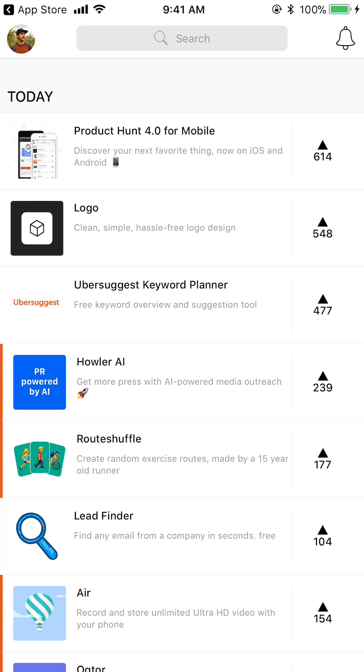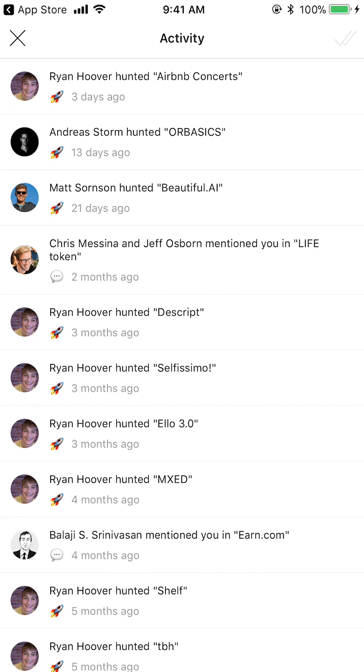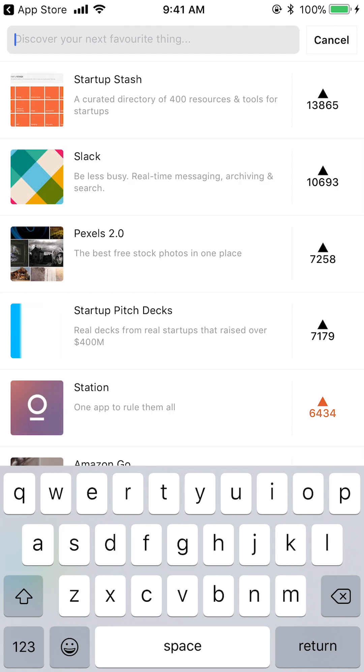Back on the main screen, I'll tap on the bell in the top right. This is all the activity and notifications you get from people you're following on the platform — if they do something or add a new product. If you want to dismiss all those notifications, there's a double check mark in the top right; it's kind of hard to see, but you can tap that and it will dismiss all the notifications.